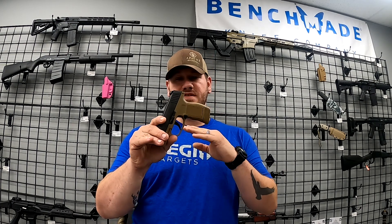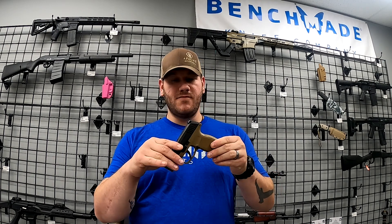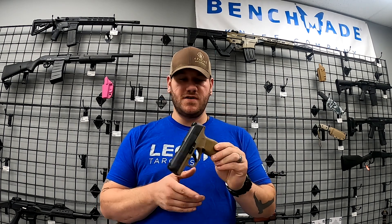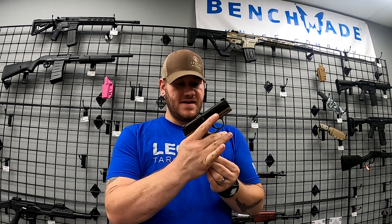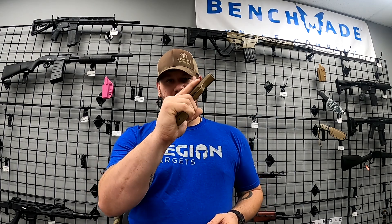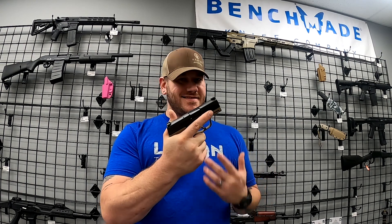We've had a few Sig P365s in, but this one is a little bit different — it's a limited edition. It does have the coyote frame on it, which is a very cool look. The two-tone look really sets it apart. Comes with two 12-round mags and one 15-round mag — that's right, 12 rounds in that little guy. Very cool pistols. I have one of these and I swear by it. There'll be links to all relevant videos in the description.